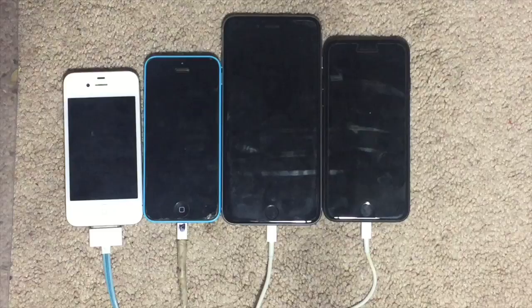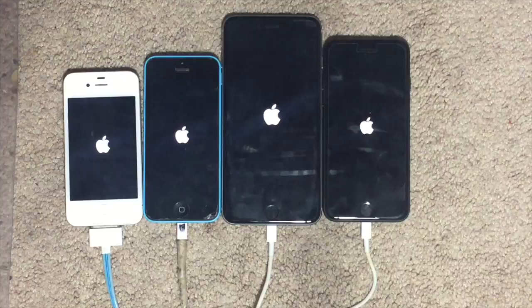Okay, so now we're gonna see which one of these phones will turn on the fastest. So, 3, 2, 1.